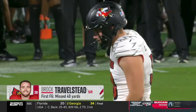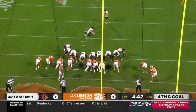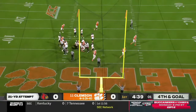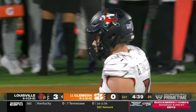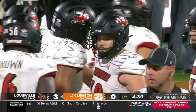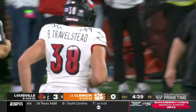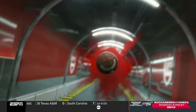After a miss from 40, Trammelstead will try from only 21 — and this time he knocks it through. Louisville scores first. But you have to think Jeff Brom is on the sideline knowing they need sevens and not threes to beat Clemson on the road. If you want to be optimistic about it — they do need to score touchdowns and not kick field goals.